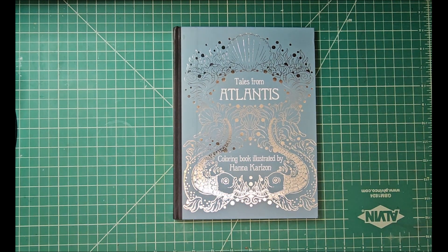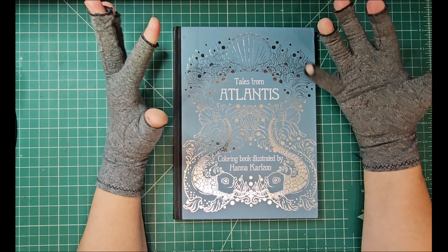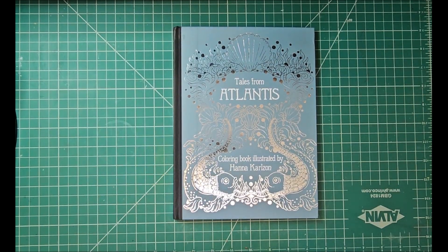Hey friends, welcome back! You have to pardon my gloves — I have arthritis among other issues and they're kind of acting up, so I hope you'll forgive the gloves. I just had to show you this book. I got it in a few days ago but I have not looked through it, nor have I watched anybody color in it, so I have no idea — this is like my first time reaction.